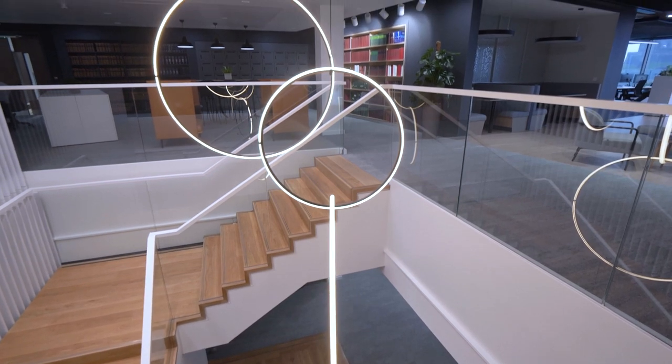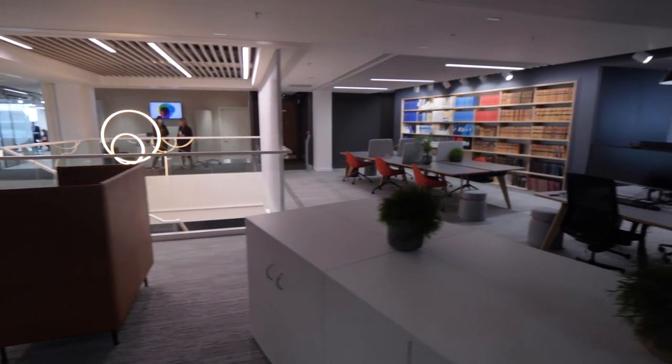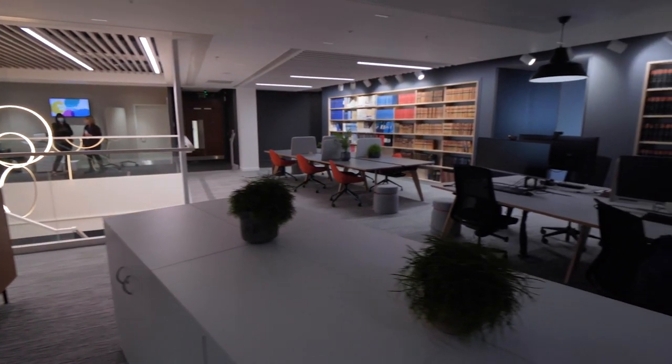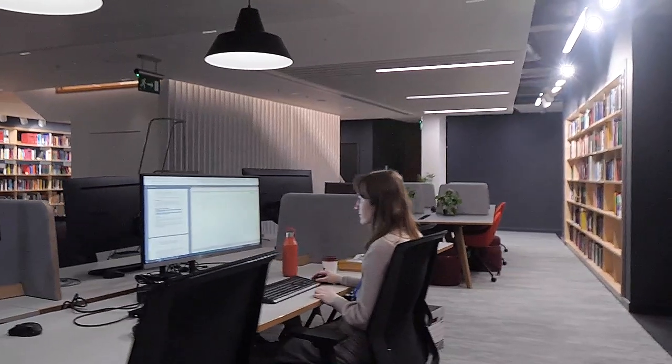I'm standing here now in the library. You can see that we've wrapped it around the staircase that connects the fifth and the sixth floors of the office. That's designed to do two things: one, to remind ourselves that knowledge is at the heart of everything we do, but also to put our librarians right at the heart of our business.